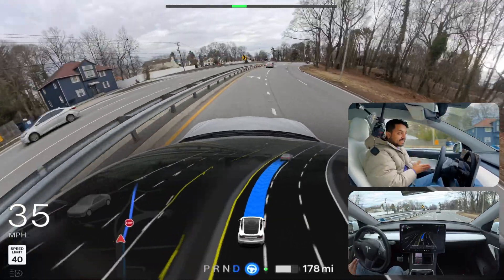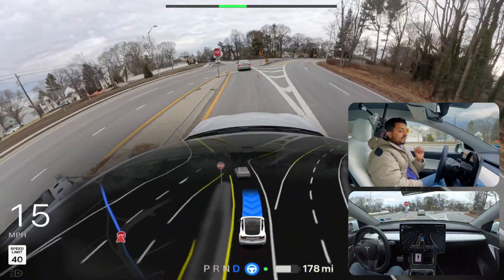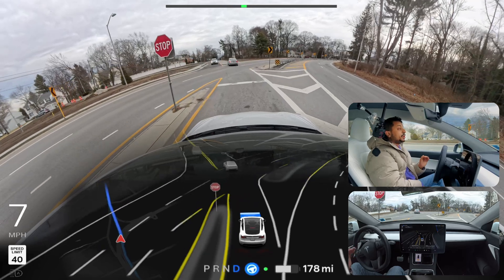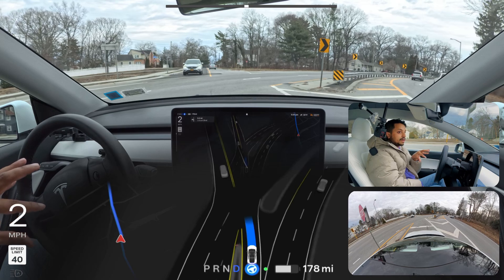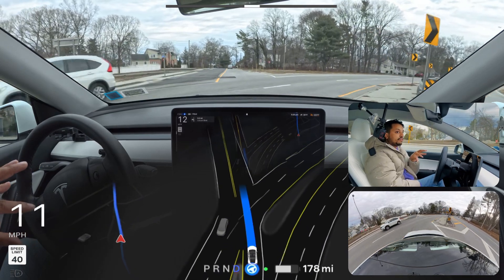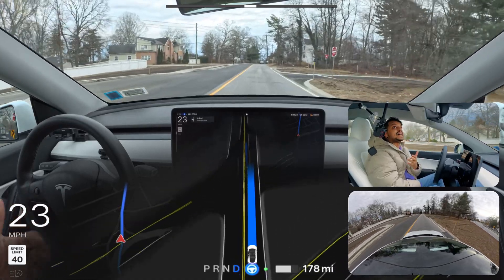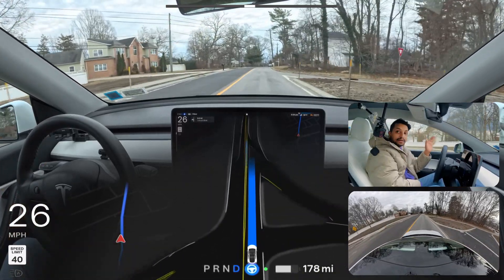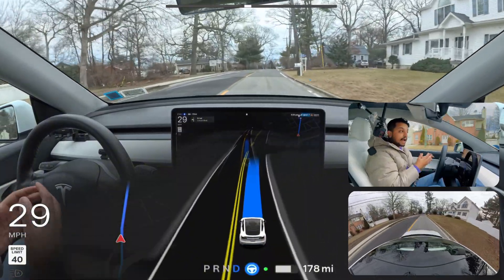We need to stop at this stop sign. In my previous video there was a car coming from the opposite side. This time there is a car but it's a little far, and the car made that merging lane move perfectly without any problem. We're also going to test a narrow road in this video.